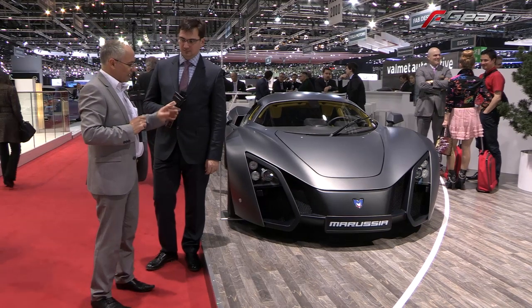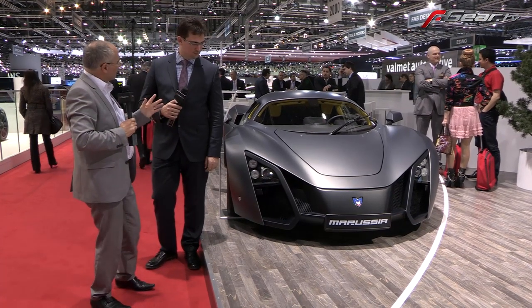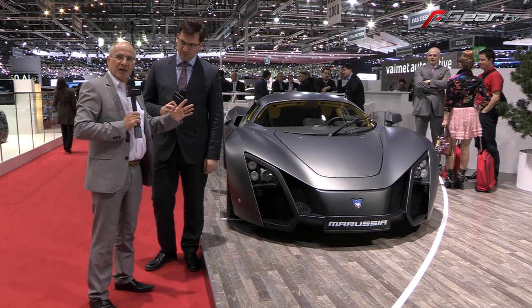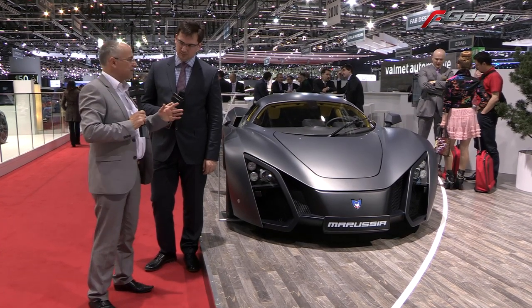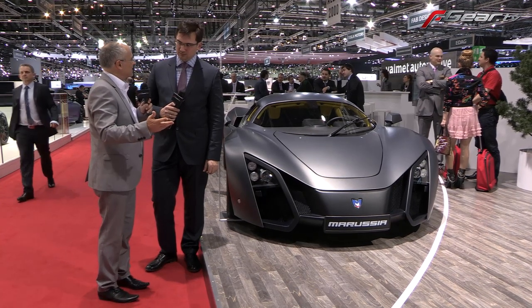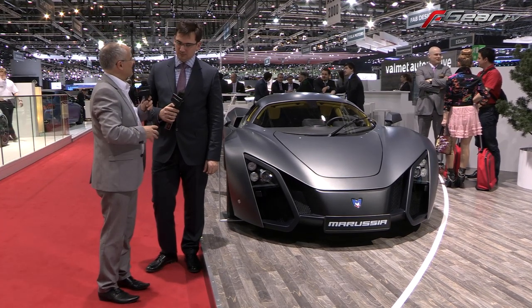This is Denis Morellev and this is the Marusha. Interesting thing about this car — when I think about Russian cars, I always think about big Zyl limousines. Russia building a supercar, this is unheard of. Tell me all about this.